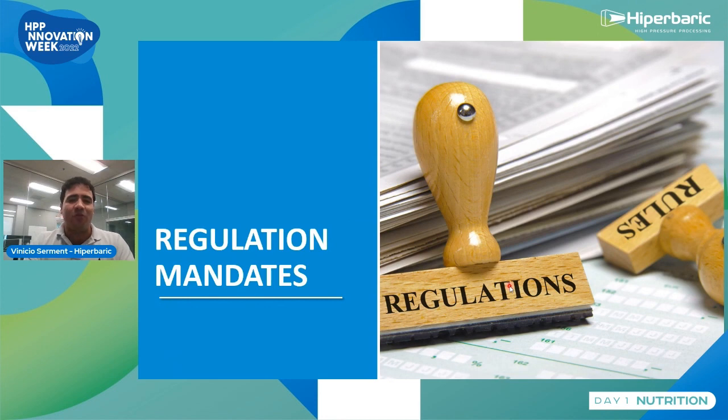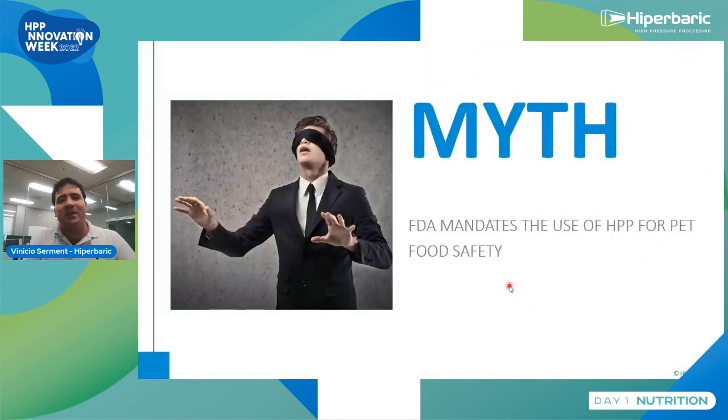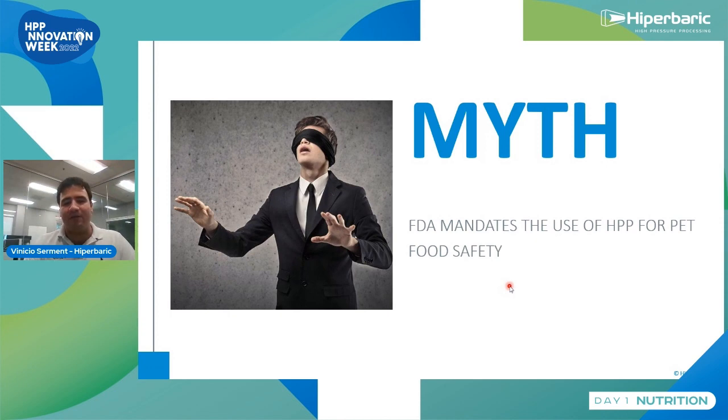Next section: myths and facts about regulation mandates. The myth is that FDA mandates the use of HPP for the pet food industry for pet food safety. The fact is that HPP is only an option — there are other processing intervention methods. But HPP is highly regarded because of its versatility for processors and, of course, for consumers, improving quality in terms of nutritional and sensory properties.